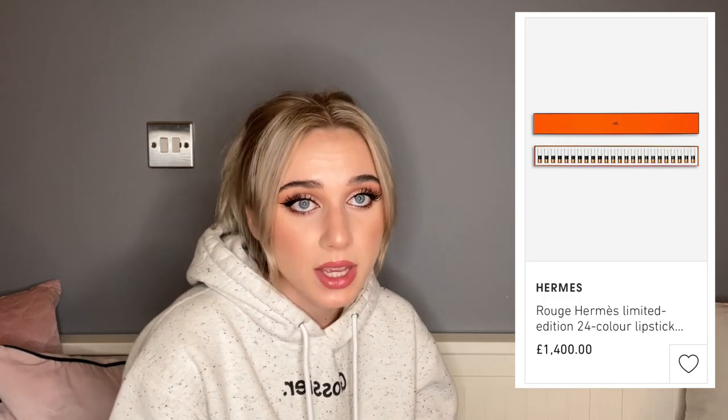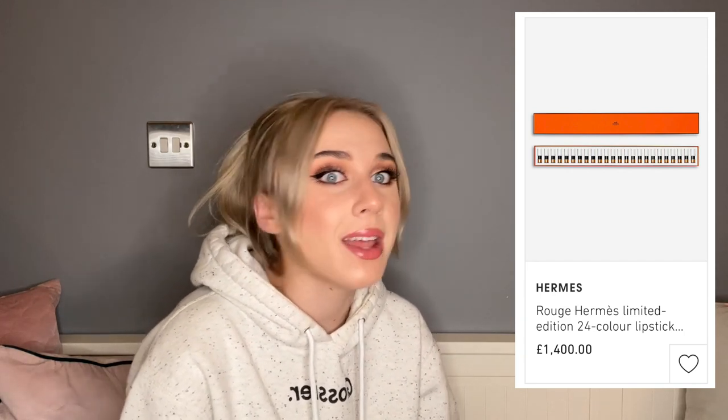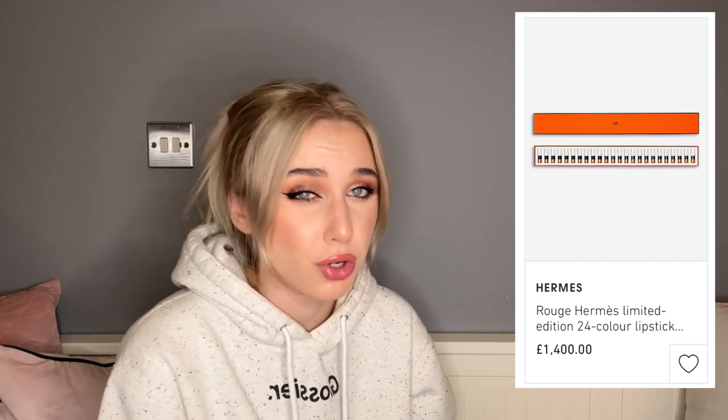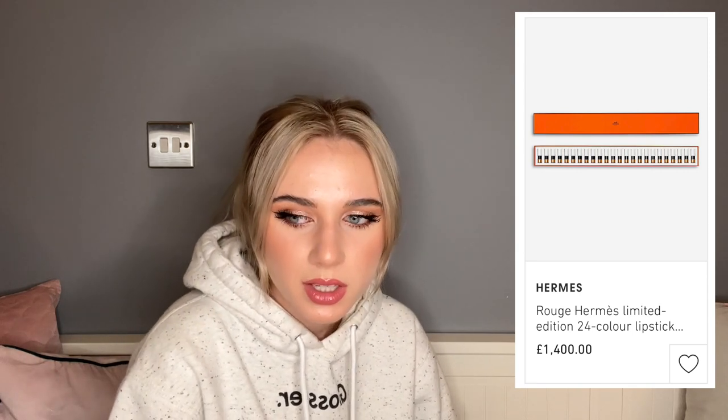But this is where I draw the line: a set of 24 lipsticks. Why do you need 24 lipsticks? Are you going to use all 24 shades? You only have one set of lips, you reapply maybe a few times a day, and you're never going to get through all of them. You'll get shades you don't really want — reds and burgundies when you're a nude person, brown nudes when you wanted pinky nudes — and you'll end up giving them away as presents. The price tag? £1,400. One thousand four hundred pounds for lipsticks.